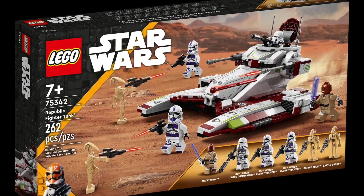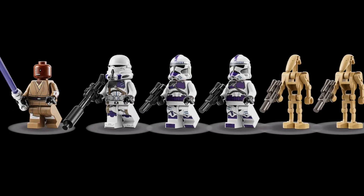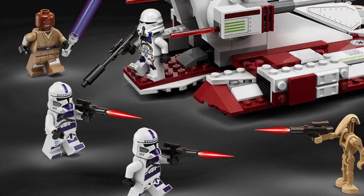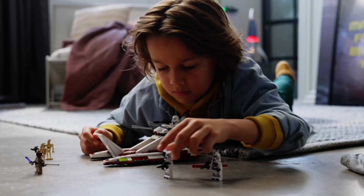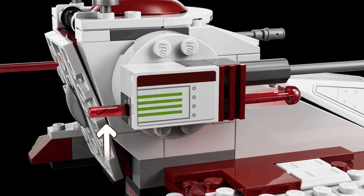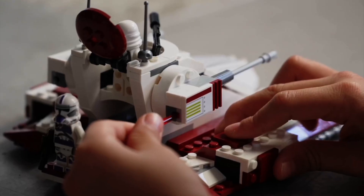Star Wars takes the number seven spot with the Republic Fighter Tank. This set includes some amazing minifigures from the Clone Wars and is the first Lego set to include the 187th Legion Clone War Trooper minifigure. You will receive four minifigures as well as two battle droids in order to recreate your very own Star Wars battle scene. The Republic Fighter Tank includes a hover effect as well as elevating spring-loaded shooters. This is ages seven plus and you can pick it up for $40.